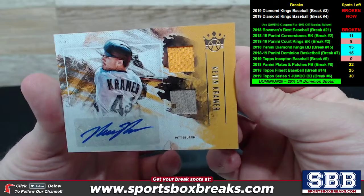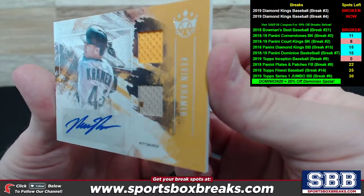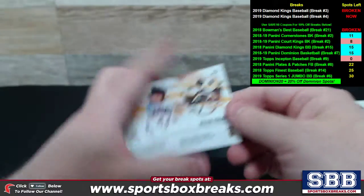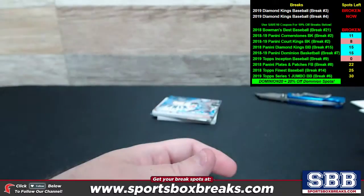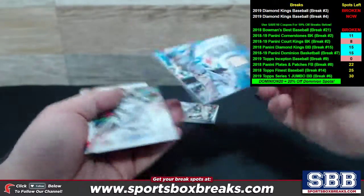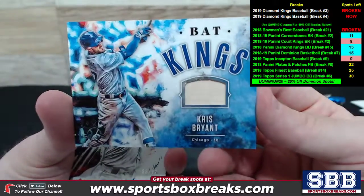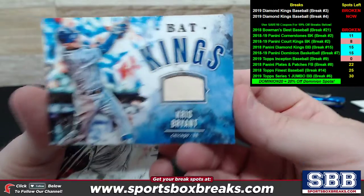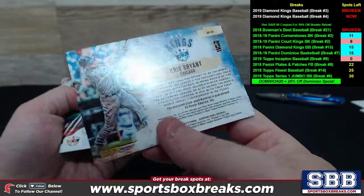Kevin Kramer, another dual relic — we got a little camo action on the bottom piece too. Pittsburgh. Kevin Kramer, Pittsburgh, and with ink. Very nice. And here's the other one — I said we were pulling some big names. Chris Bryant Bat Kings. So Mike Trout Bat Kings and a Chris Bryant Bat Kings — very nice. Chicago Cubbies going off to one of our new breakers, Paul.